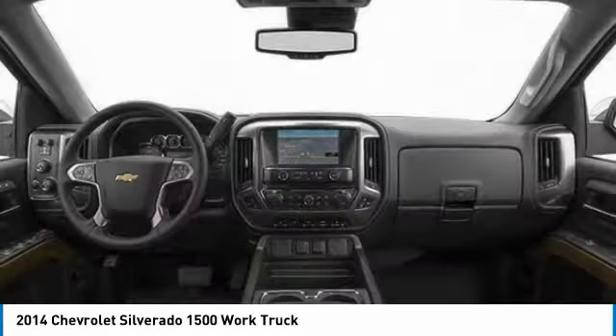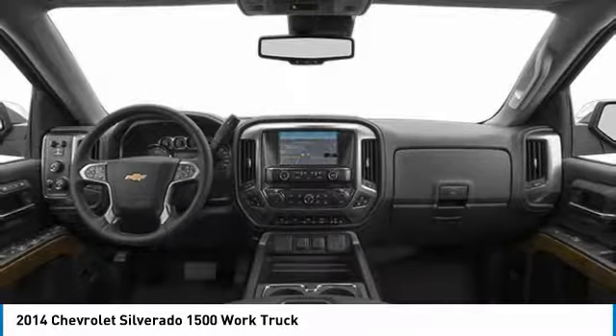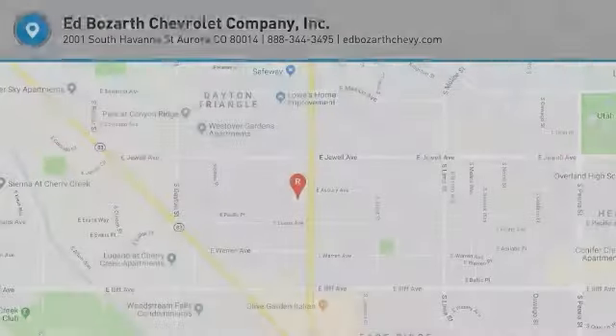Front and rear all-season tires. Searching for a dependable vehicle that looks great too? You found it, so stop in today.